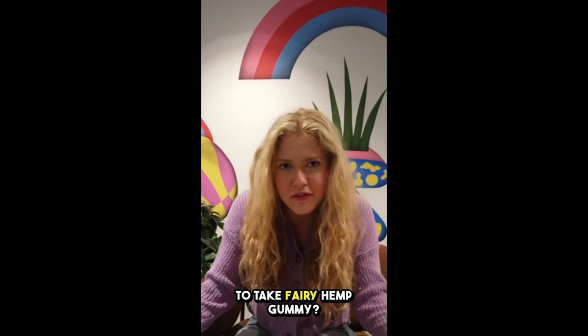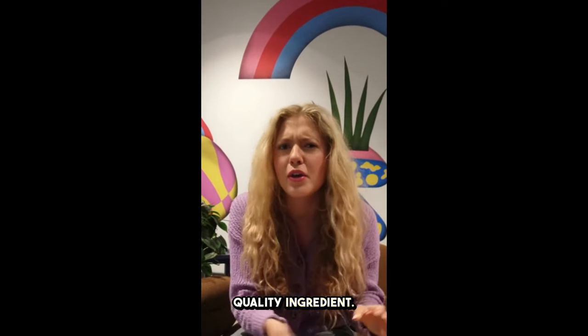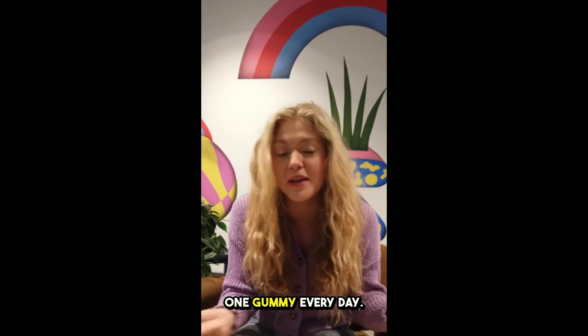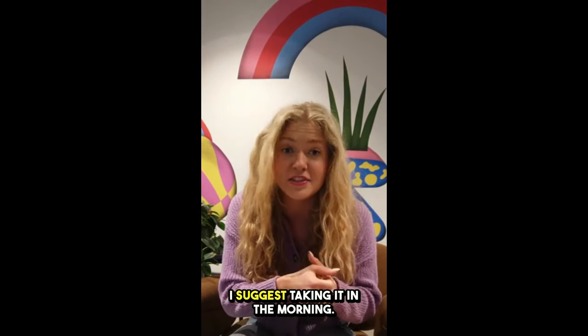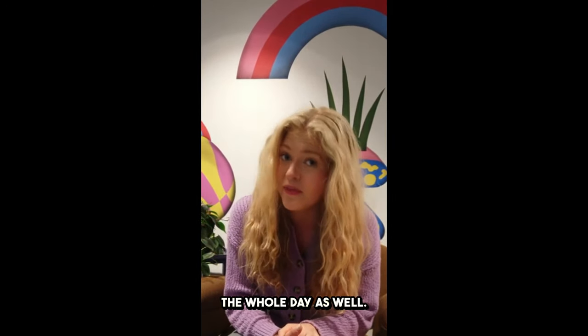What is the best way to take fairy hemp gummies? Every bottle consists of 30 gummies made with the finest quality ingredients. All you need to do is take one gummy every day. I suggest taking it in the morning — it's going to give you a boost of focus and clarity throughout the whole day.